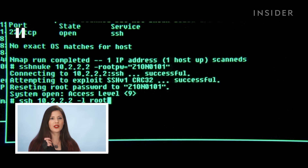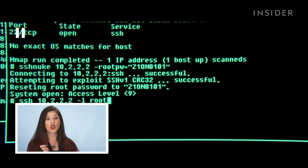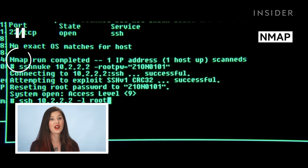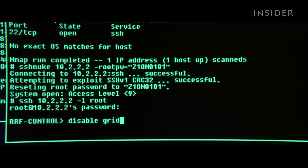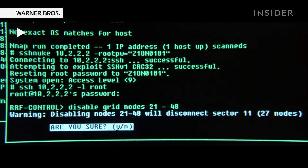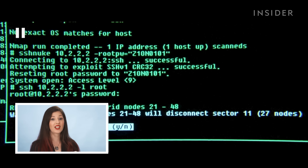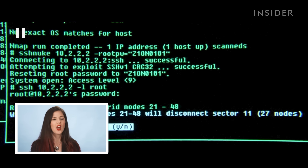I think it was the turning point where Hollywood started showing realistic hacking. What we're seeing here is that Trinity is using Nmap, which is a legit network scanning and mapping tool that hackers use all the time. We also see her using something called SSH Nuke, which refers to secure shell — an attack against the SSH service where she's taking advantage of a specific vulnerability.